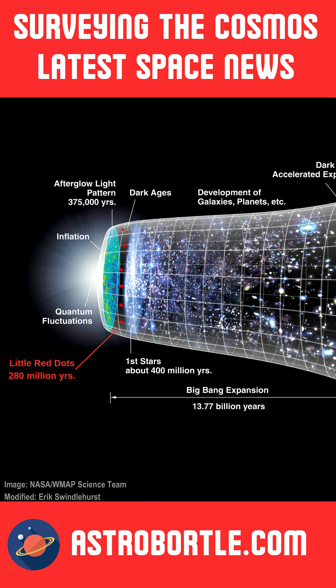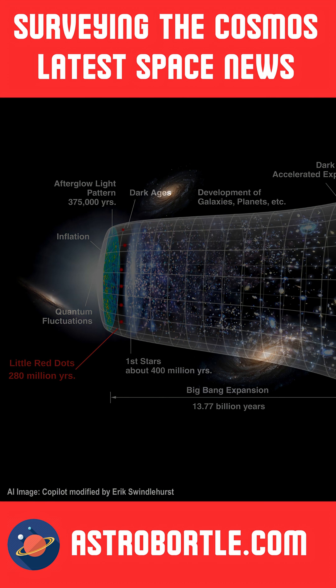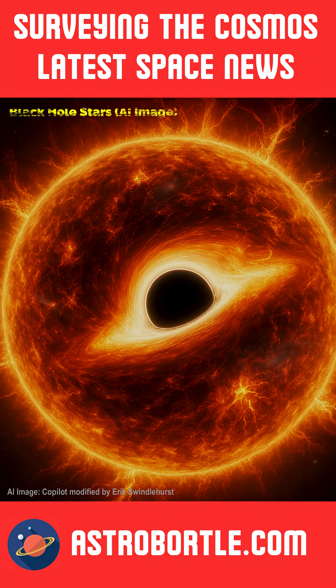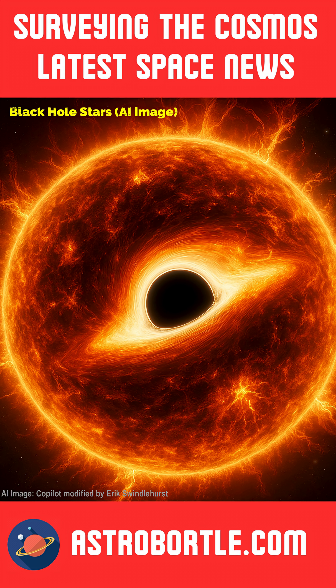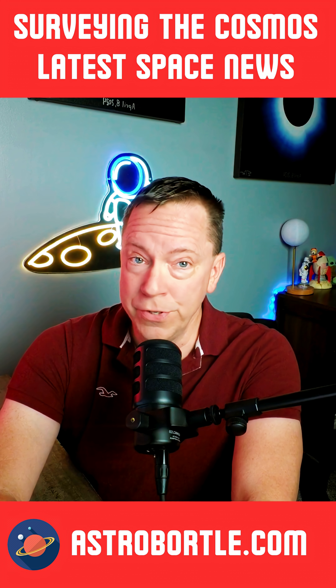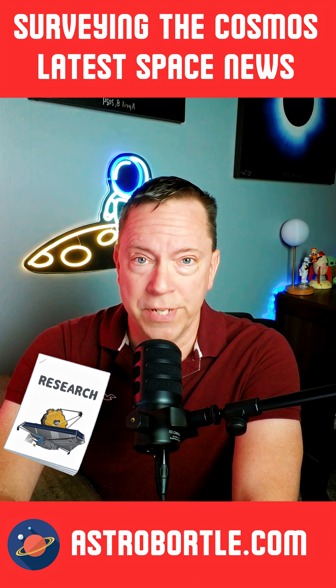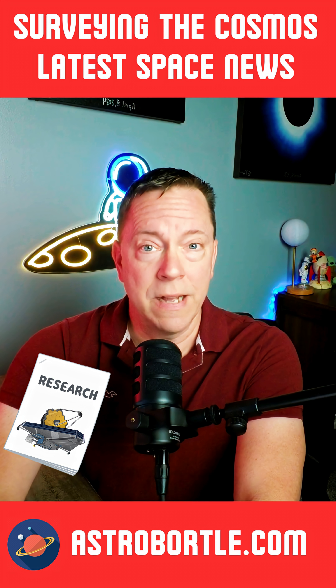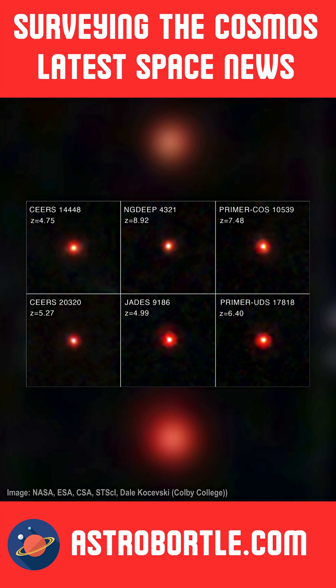The first proposal was that the LRDs were fully formed galaxies in a time where the universe's first stars haven't even formed. In the last episode, I talked about another proposal — that these LRDs are black hole stars. Now, a new study published in the journal Proceedings of the National Academy of Sciences believes that at least four of these LRDs could be supermassive dark stars.